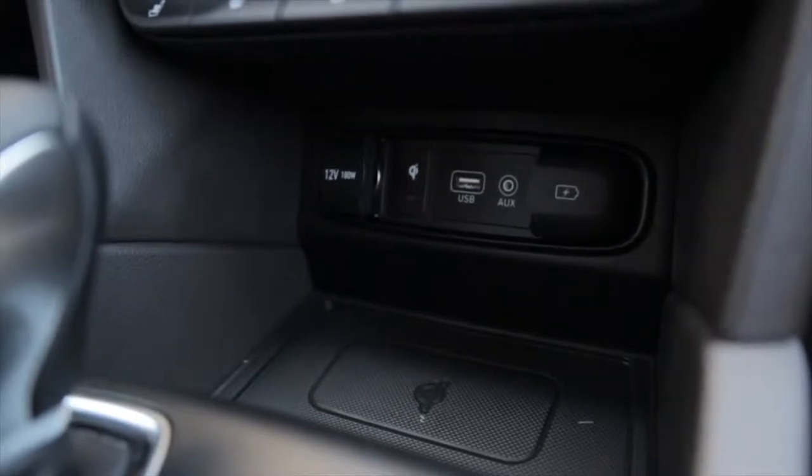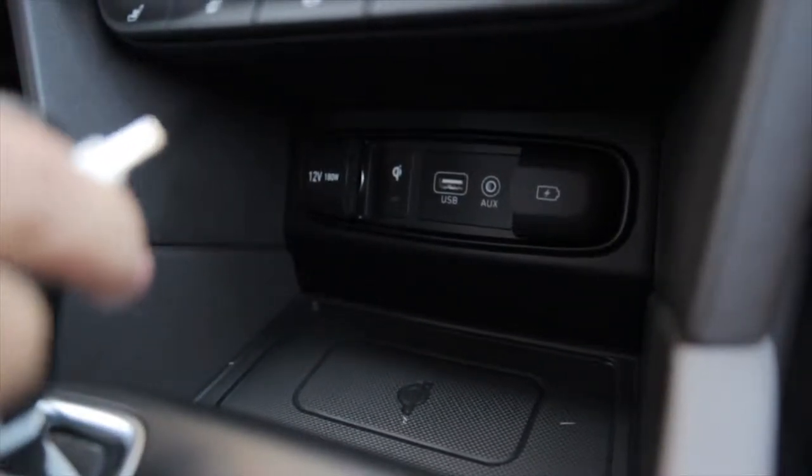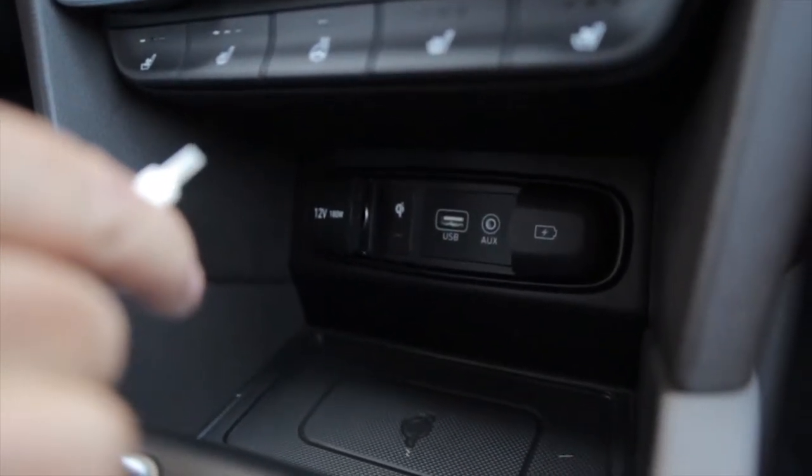So we're going over a really cool feature, pretty much standard across the line in Hyundai, which is your Apple CarPlay or your Android Auto feature.